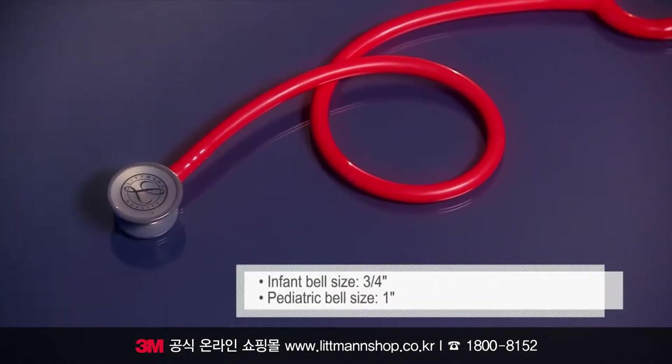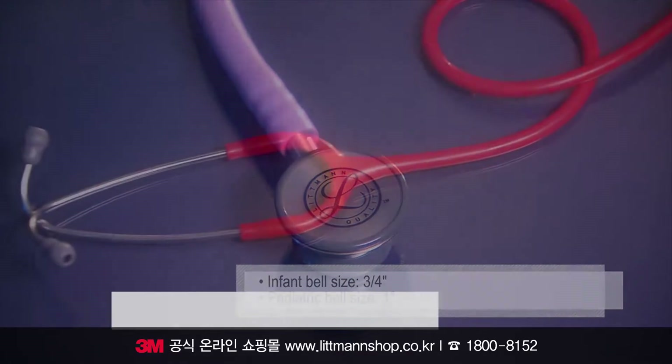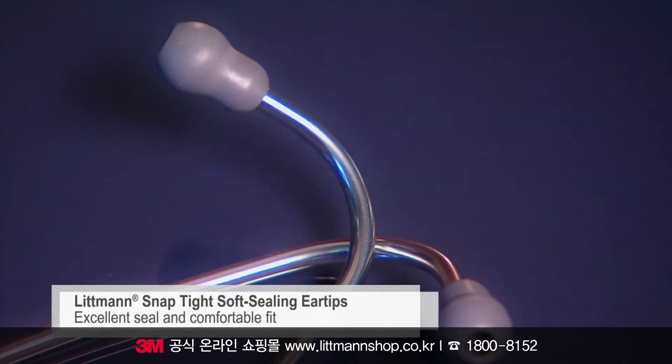The small chest pieces provide a narrower sound focus for accurate auscultation and diagnosis. Our soft seal ear tips with our patented SnapTite feature provide an excellent acoustic seal and comfortable fit.